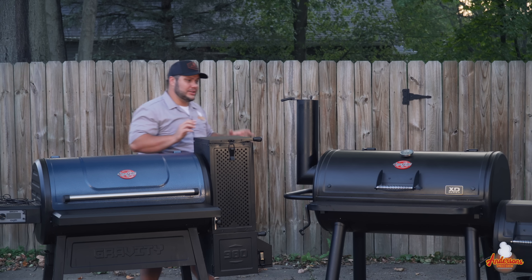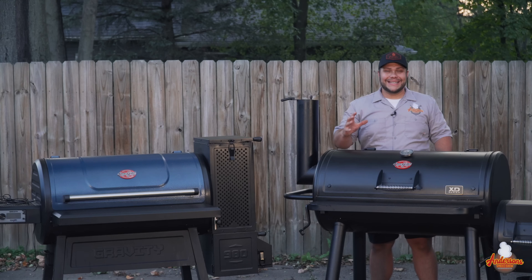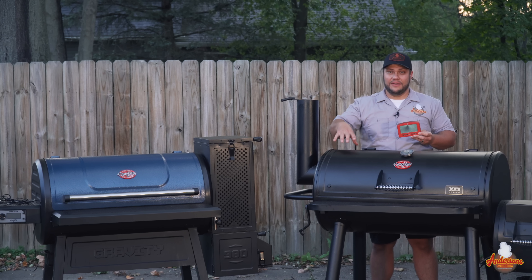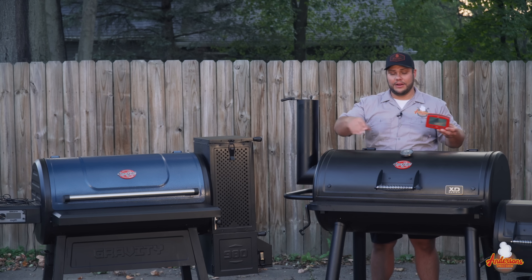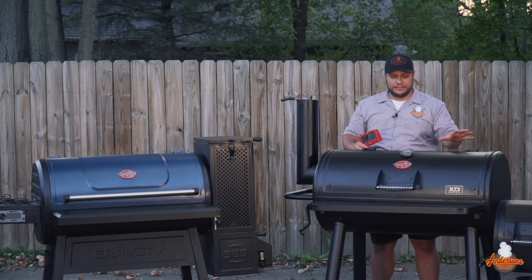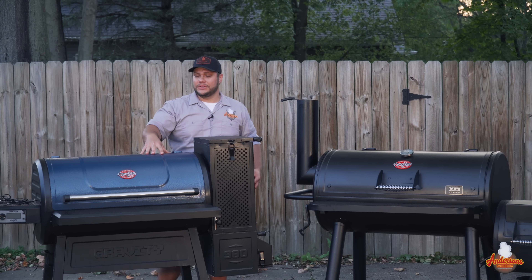With the offset Grand Champ, you don't get that freedom. To get ease of use comparable to the gravity grill, you need a probe setup. I use the ThermoWorks Signals — a four-channel probe setup. When I cook on the Grand Champ, I run two ambient air chamber probes on the left and right of the grill to monitor temperature and ensure it's even across the cooking surface. The other two probes monitor internal meat temperatures. On the Gravity 980, I don't have to do any of that — it has two built-in meat probes and the PID controller does most of the work.